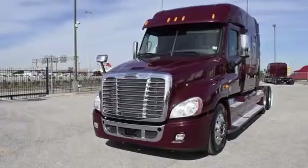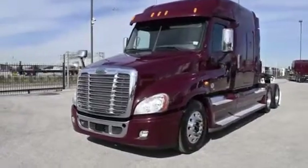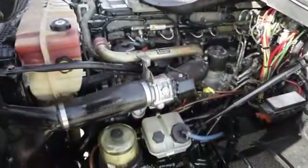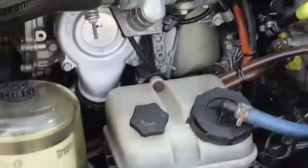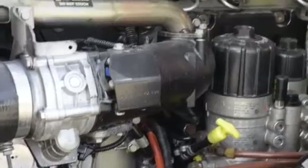The Freightliner Cascadia is the number one selling Class 8 truck on the market today. This Cascadia has a very fuel-efficient Detroit DD15 455 horsepower engine with an ultra-shift plus 10-speed automatic transmission. It has a 2.64 gear ratio.